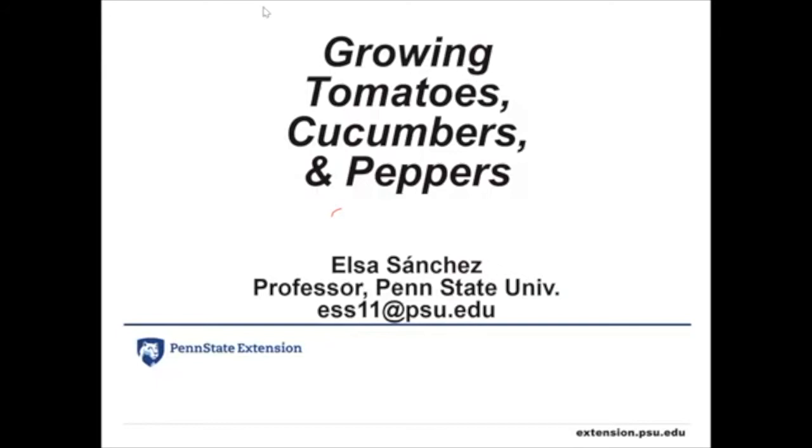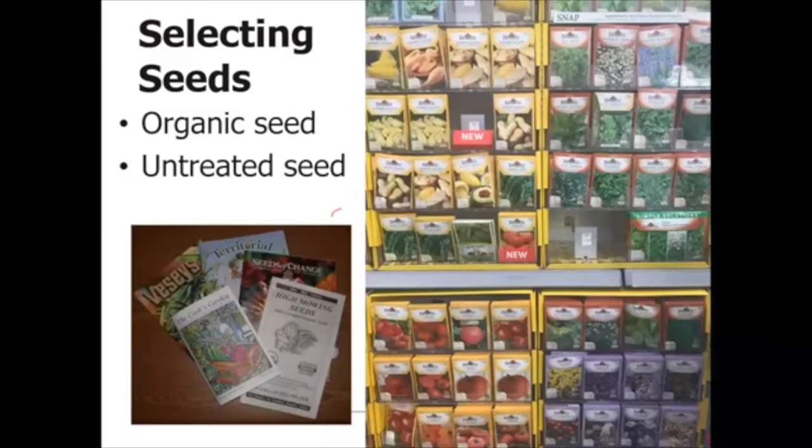Today I'm going to talk about growing tomatoes, cucumbers, and peppers. My email address is on the screen — that's the easiest and quickest way to get a hold of me. I was asked to talk about cultivars and IPM. This is going to be organized as follows: first a strategy for selecting cultivars, then growing tomatoes, peppers, and cucumbers, and then at the end an IPM approach.